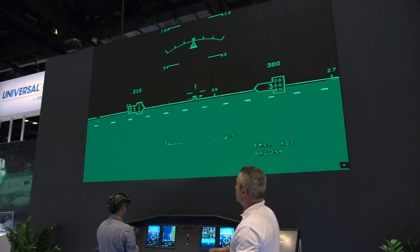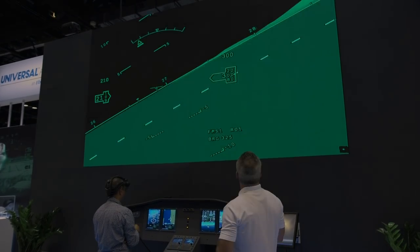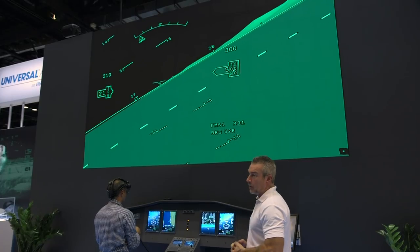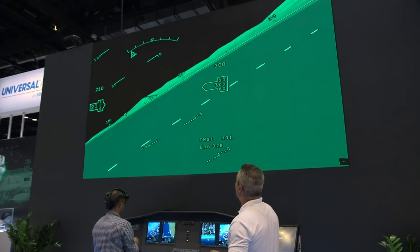He's activating declutter now. As you can see, it clears all that background information, and you'll see the airport environment come into view on the right side of the synthetic vision display above.